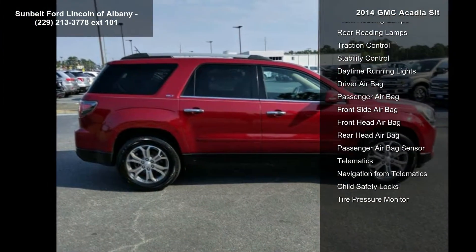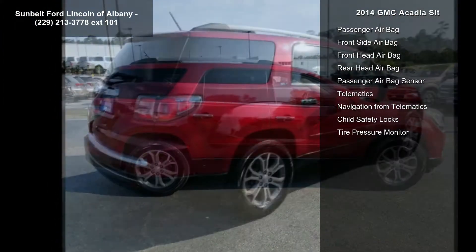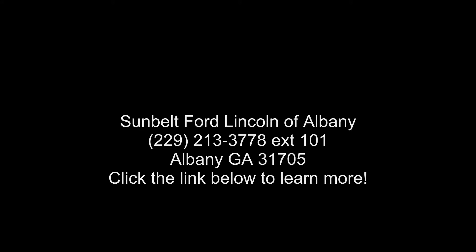You'll find that once you start using NAV Traffic you won't want to drive without it. Reclining Front Buckets STD, License Plate Bracket Front, Audio System Color Touch Navigation Radio with IntelliLink.